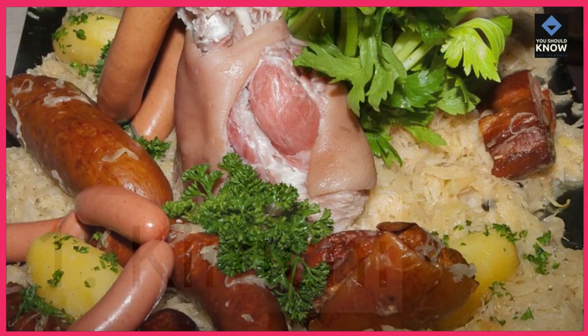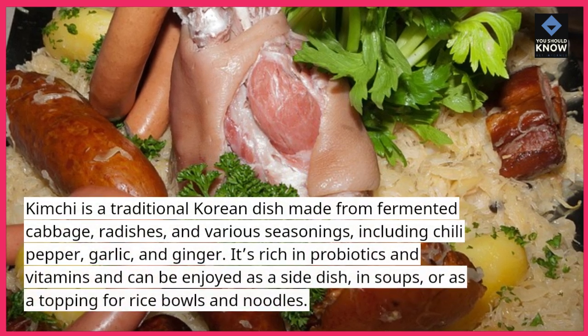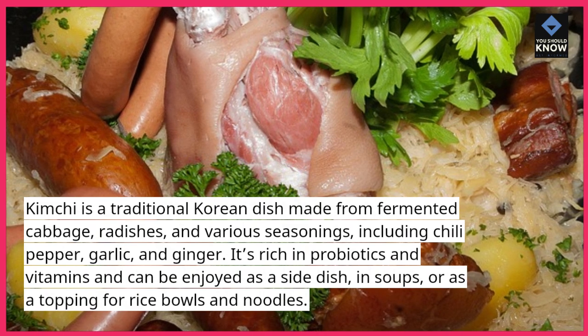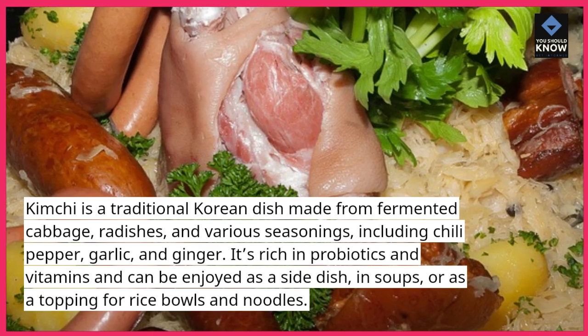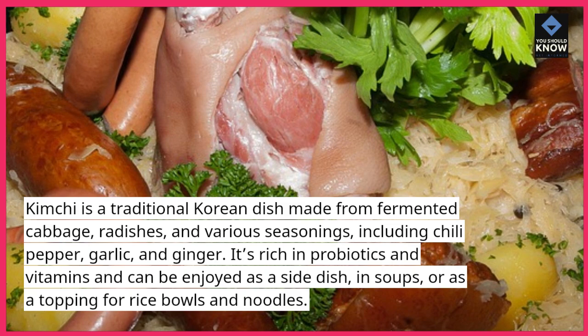1. Kimchi. Kimchi is a traditional Korean dish made from fermented cabbage, radishes, and various seasonings, including chili pepper, garlic, and ginger. It's rich in probiotics and vitamins, and can be enjoyed as a side dish, in soups, or as a topping for rice bowls and noodles.